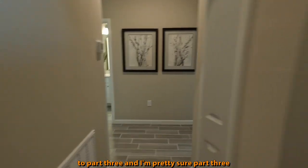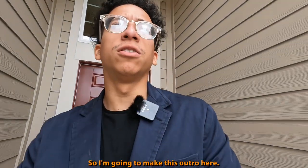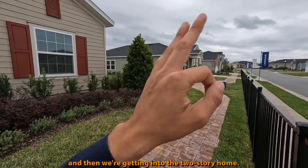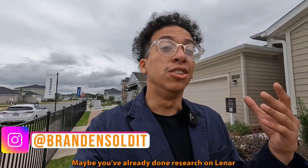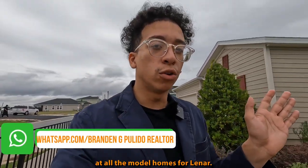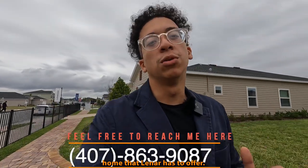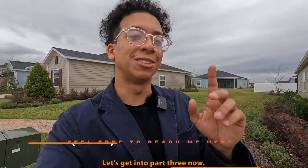So this one's a little shorter — it's not as big — but now we're going to get to part three. Part three is actually a single-story model, and then we get into the two-story home. I'm making this video specifically to assist anybody that's out of state — maybe you've already done research on Lennar Homes. I'm trying to condense it so you can watch this playlist and see every single home Lennar has to offer without clicking around. Thank you so much, you beautiful people. At a thousand subscribers I'm giving away a $100 gift card. Let's get into part three now.